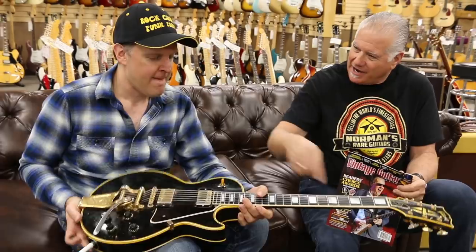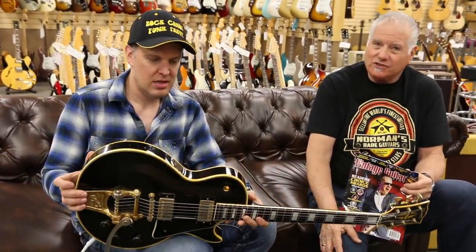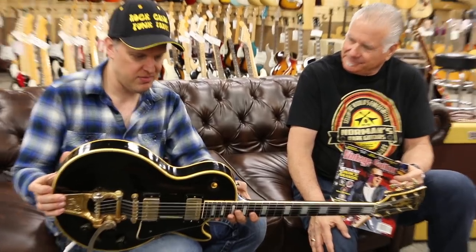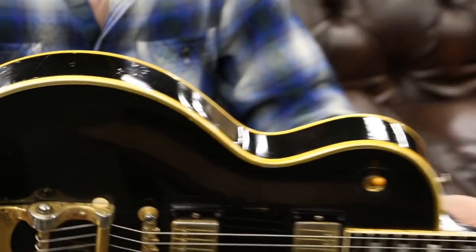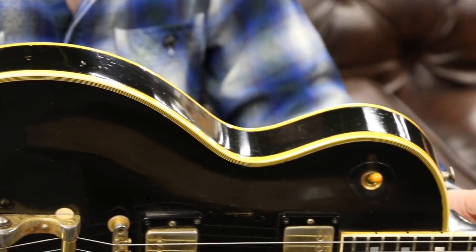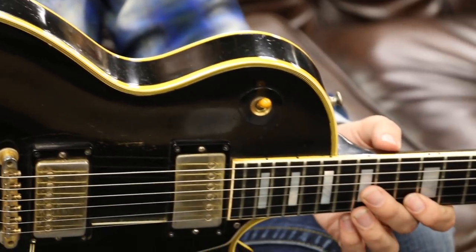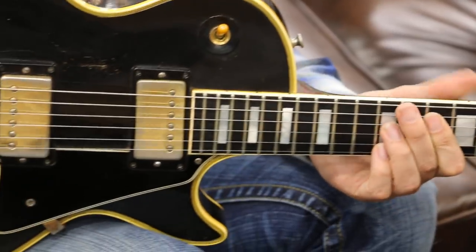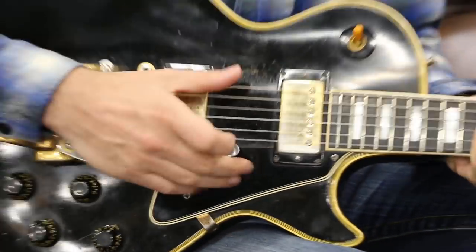I like the look of this yellow binding against the black - it looks really cool. I wouldn't want to build it - that's a lot of work with the three bindings. A lot of people don't realize this was an extra $100 more than the standard. So for $375 in 1959, that was a lot of money for a solid body electric guitar.